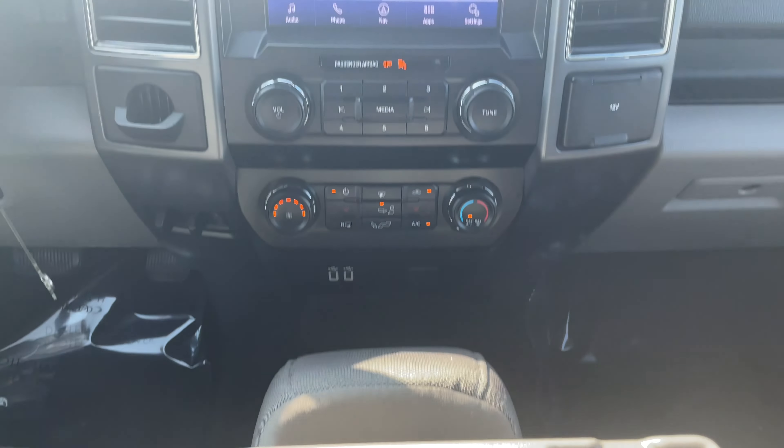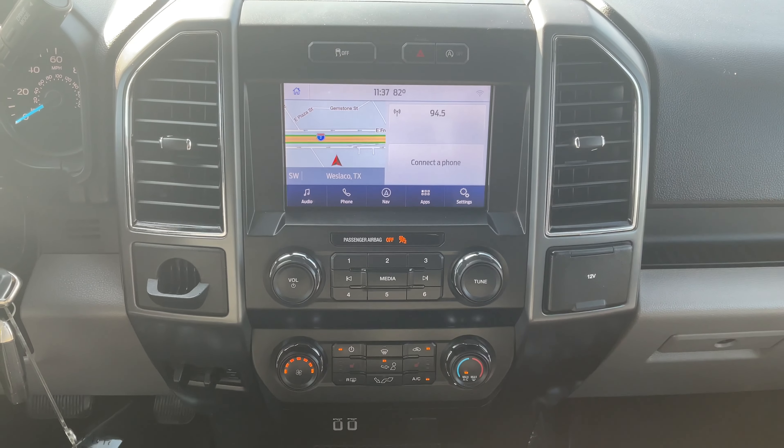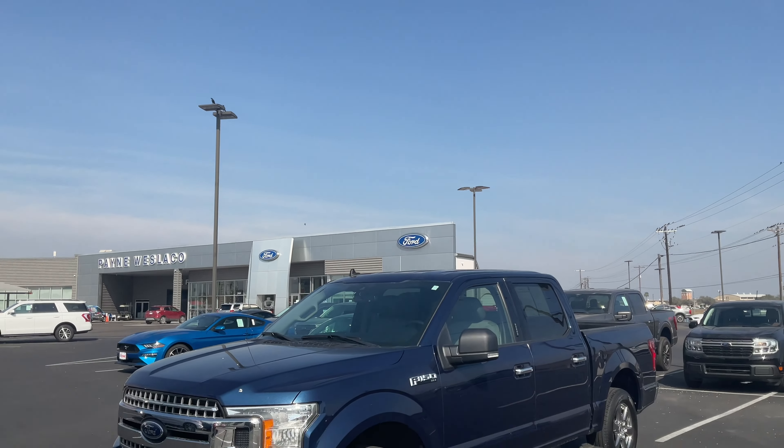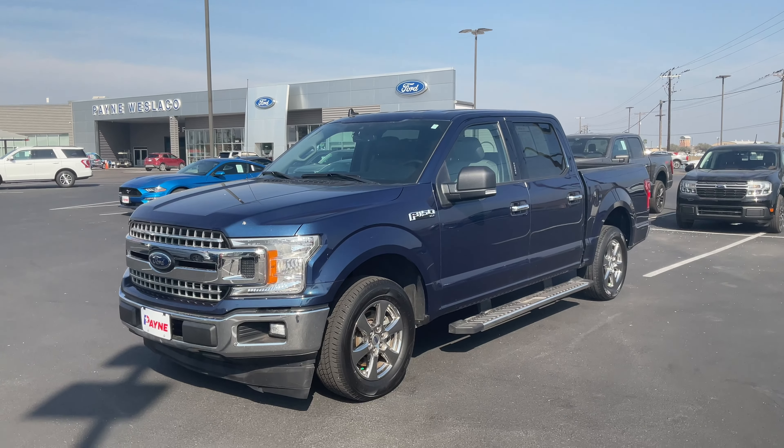Be sure to check out Payne Auto Group's 5-star ratings on Facebook and Google. We have what you want at Payne Auto Group Valleywide. Lo que tu quieres, regardless.